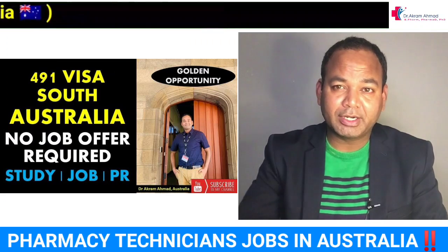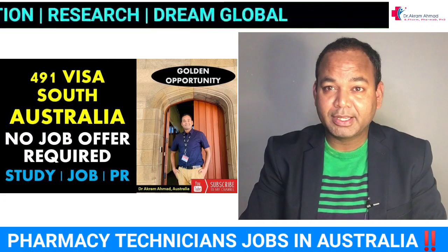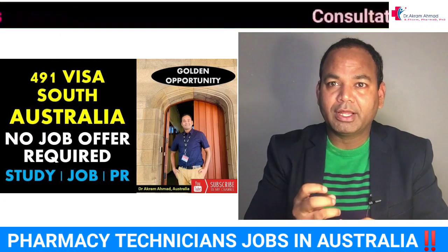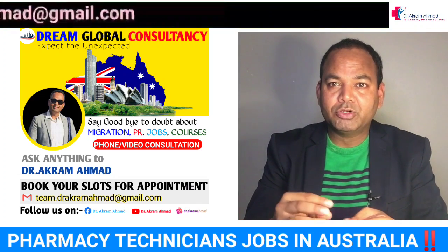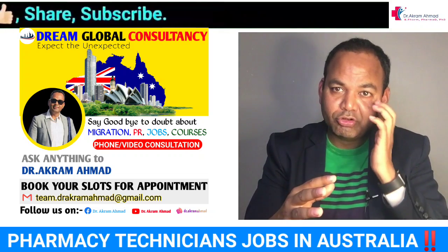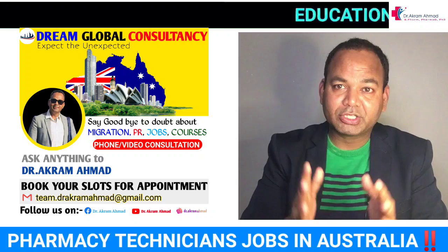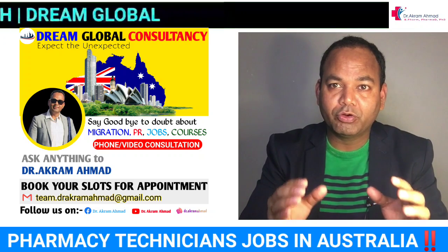The main factor is your points score — if you have very low points there's no chance. Recently a pharmacy technician from Greece got an invitation from NSW. Right now many states are already open for pharmacy technicians: South Australia, Western Australia, Canberra, and Victoria. Each visa has its own conditions — for example you must be living and working there. You can also talk to your migration agent for help with the process.